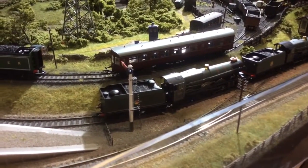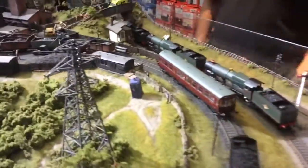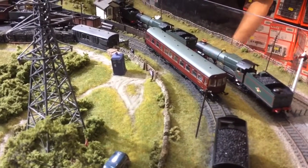But if you also notice at the rear, you've got the new fantastic Bachmann Auto Coach in maroon lined, which have been very, very popular and I know are very scarce.